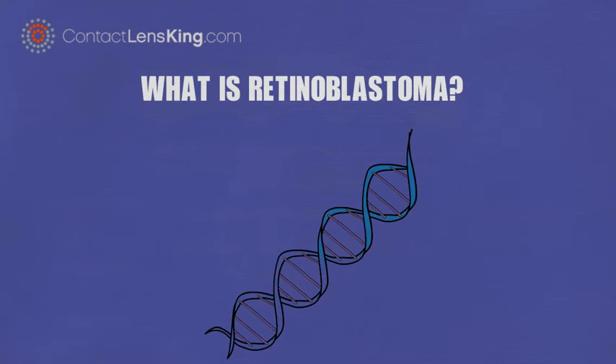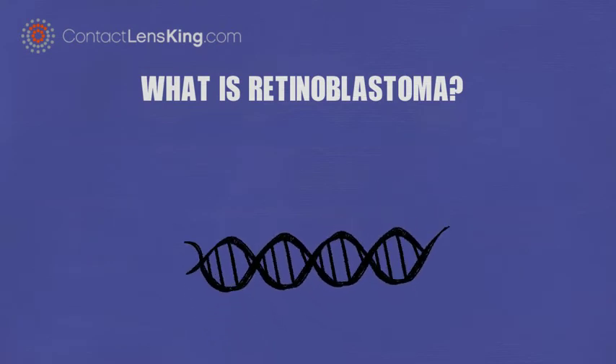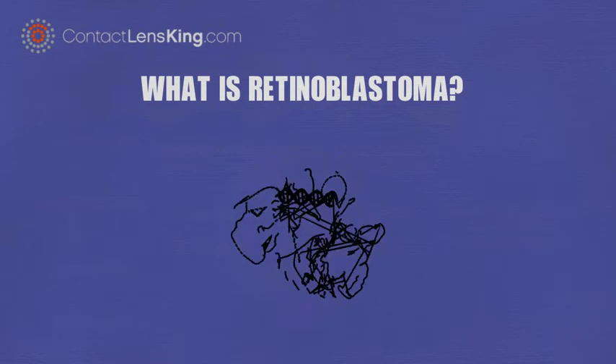This rare disease is a genetic disorder affecting the retina's nerve cells, causing them to mutate, and is most commonly found in children.